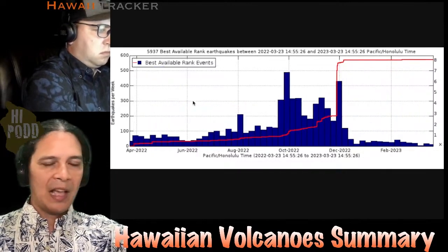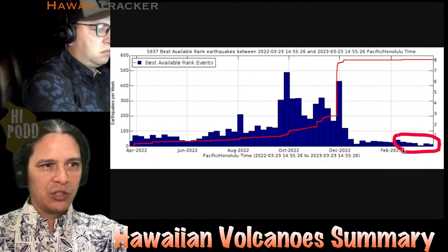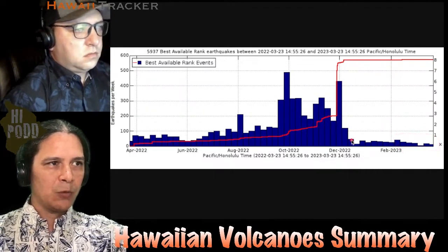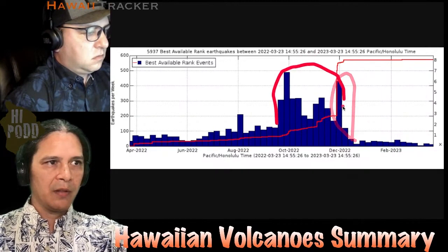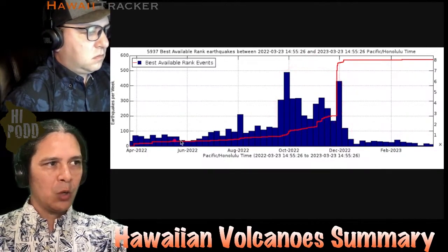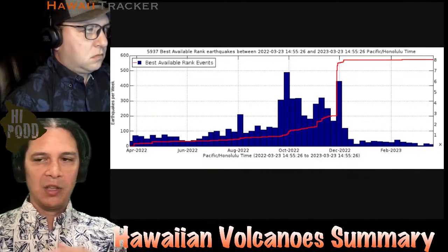Zooming out on Mauna Loa for the last year, we were just looking at a zoomed-in section, and we're really at a background level following the eruption — which produced that big signal. The buildup to the eruption came a few months beforehand. Even compared to a year ago, we're at much lower background levels, so Mauna Loa is essentially normally quiet.